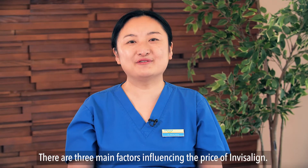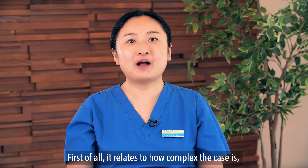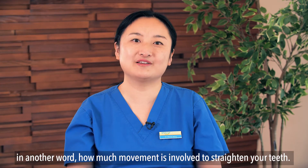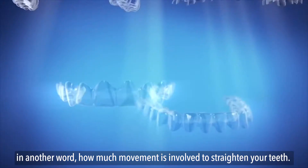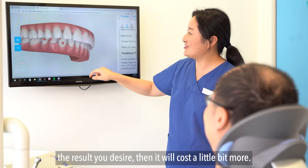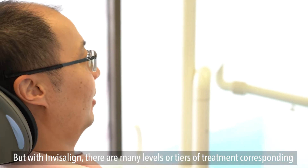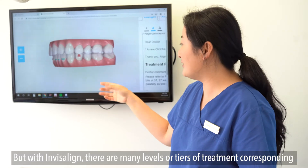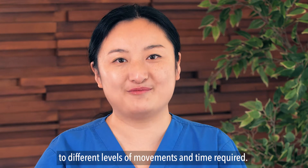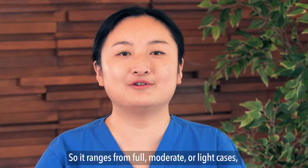There are three main factors influencing the price of Invisalign. First of all, it relates to how complex the case is — in other words, how much movement is involved to straighten your teeth. If a lot of movement is required, it will cost a little bit more. Within Invisalign there are many levels or tiers of treatment corresponding to different levels of movement and time required, ranging from full, moderate, or light cases. The price can range from $3,500 to $7,000.